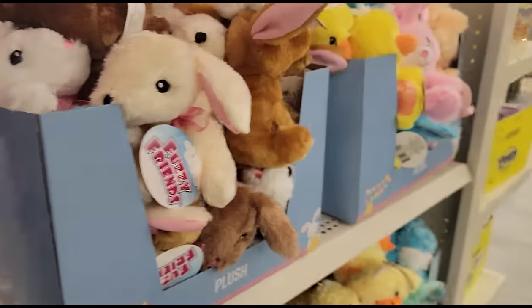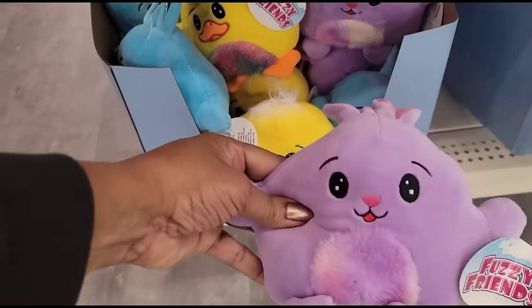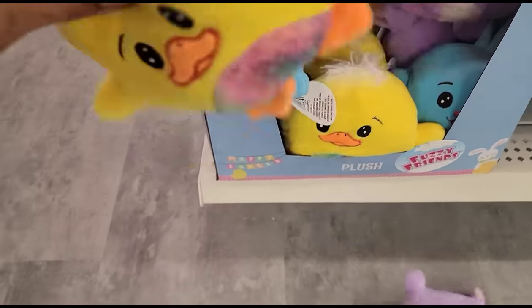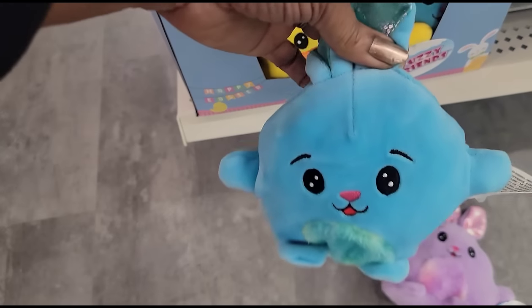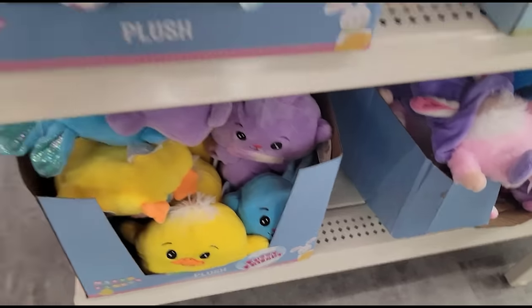These fuzzy friends out here are really cute - oh I love that one, I want them too. They got the chick and they got this one in the blue, and of course the gnomes.